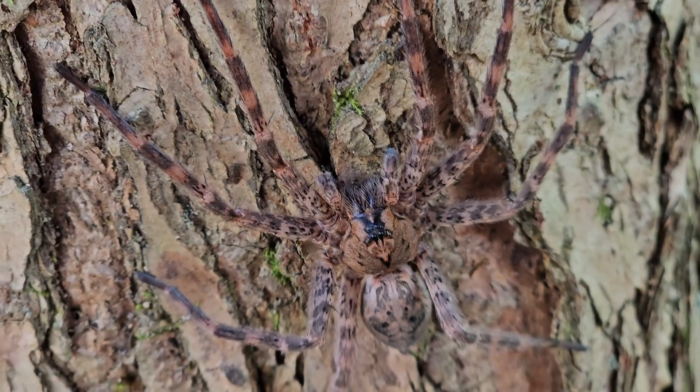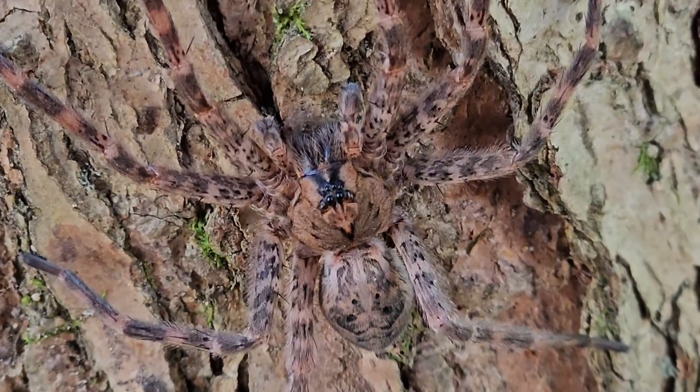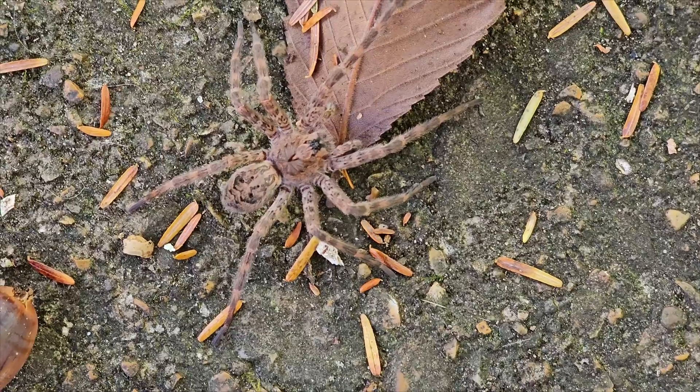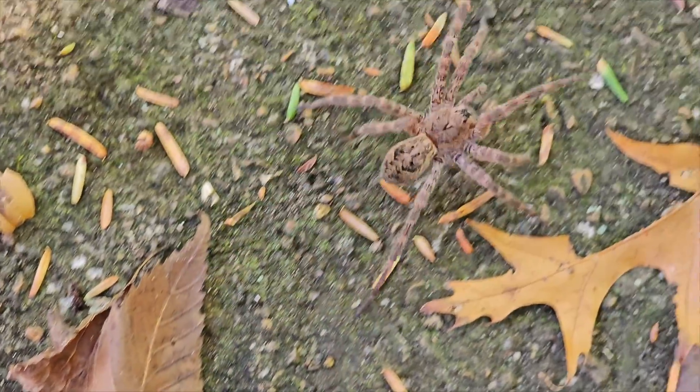Another interesting fact: after copulation with the male, the female will eat the male, providing nutrition for their eggs. So these spiders, while they live in the woods, are known to enter homes.